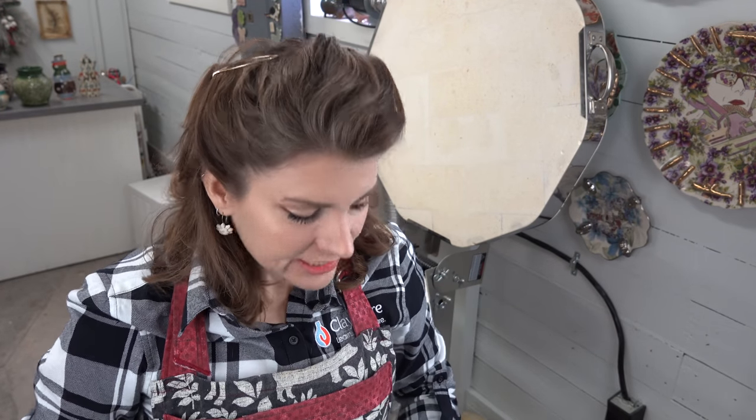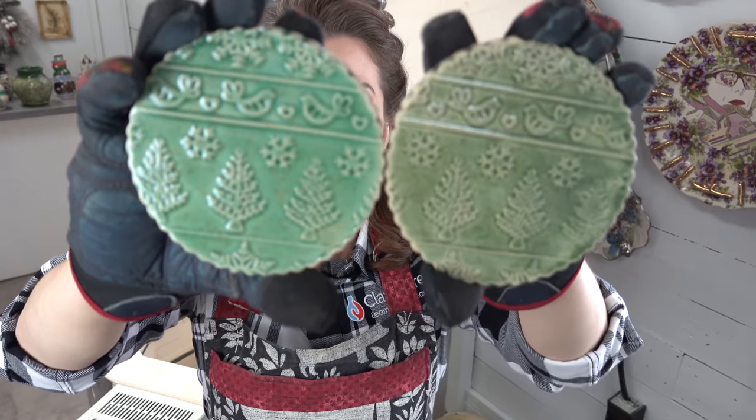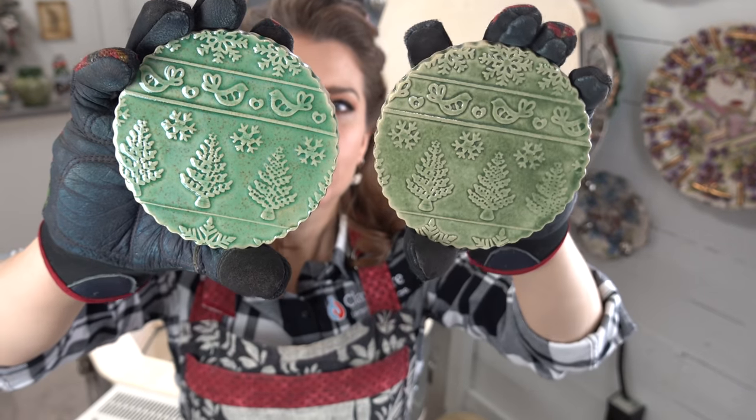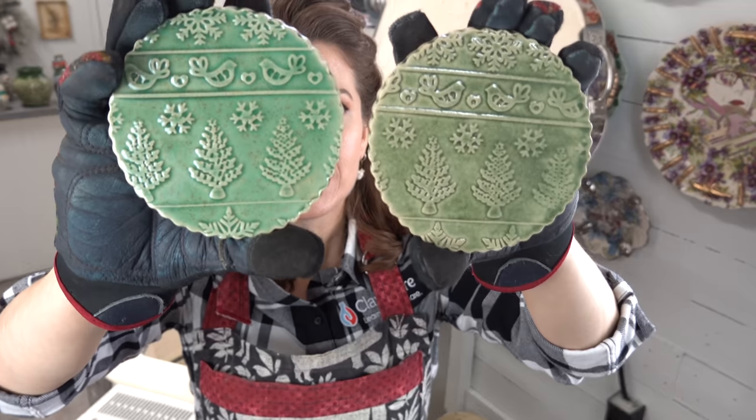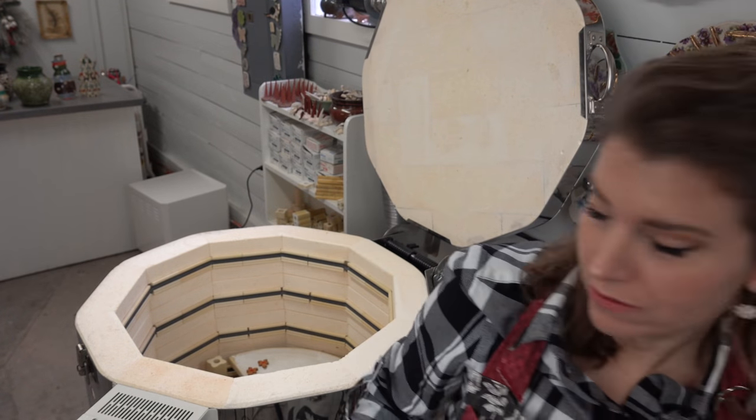Here's the raku clay with my Orbe glaze on it, and here's B-mix with my Orbe glaze. Look at the difference — it's much brighter on the B-mix. On the raku clay it's earthier, a little warmer and yellower. But it's still great and I had a bunch of raku clay to use up, so why not make coasters? Coasters don't have to be vitrified, and they're glazed so they're fine.